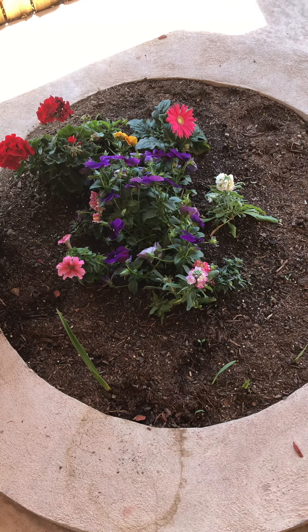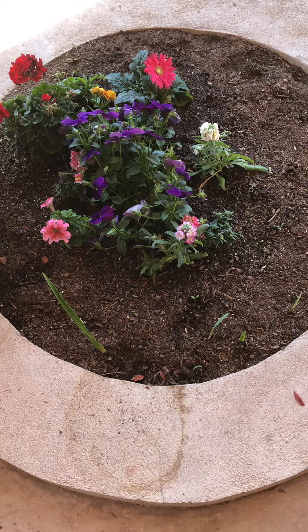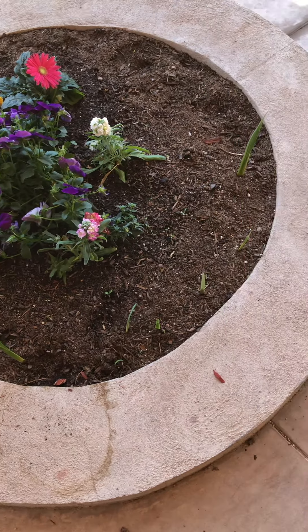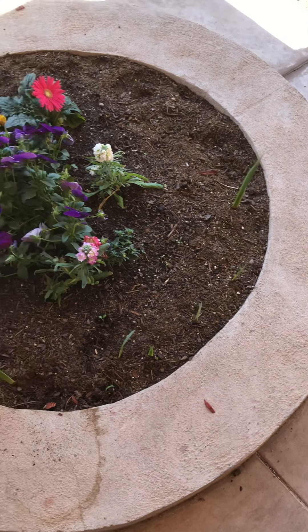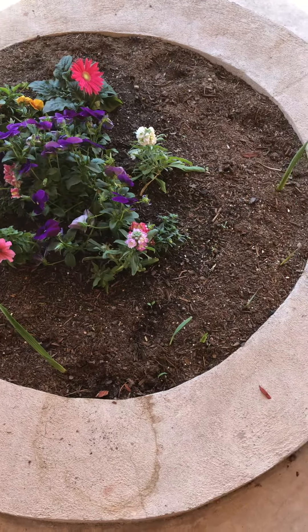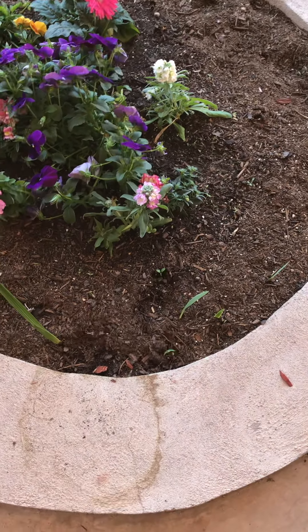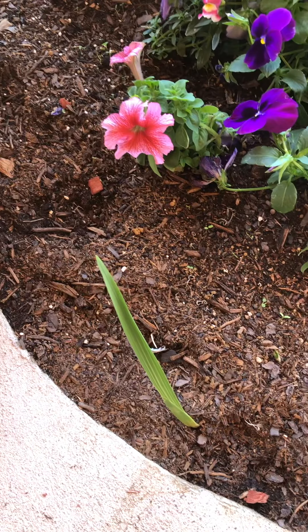Of course, geraniums and pansies. The bulbs are glads, and I think there's some dahlias in there too. They're starting to come up. But ironically I've got mushrooms growing in here — I've never seen that before. Let's see if we can find one. There you go.